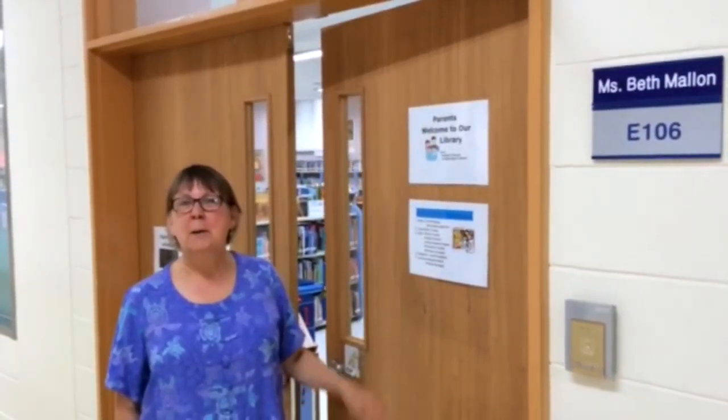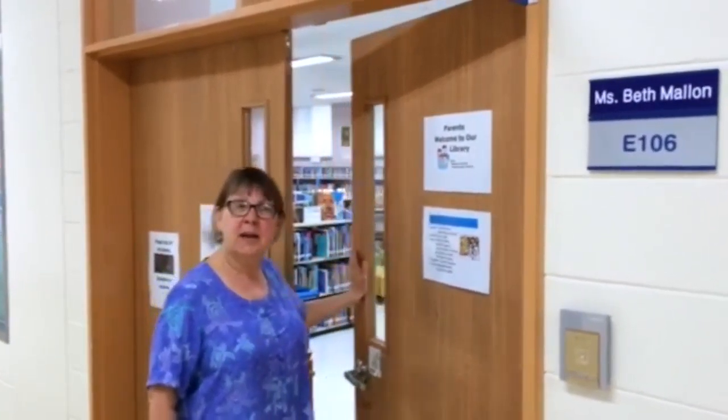Hi, I'm Beth Mallon. I'm the elementary school librarian here at KIS. Please come on in and enjoy our library space.